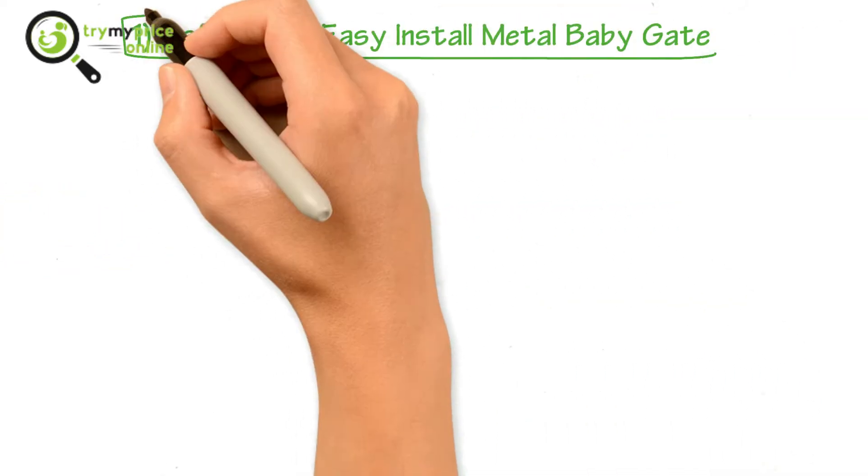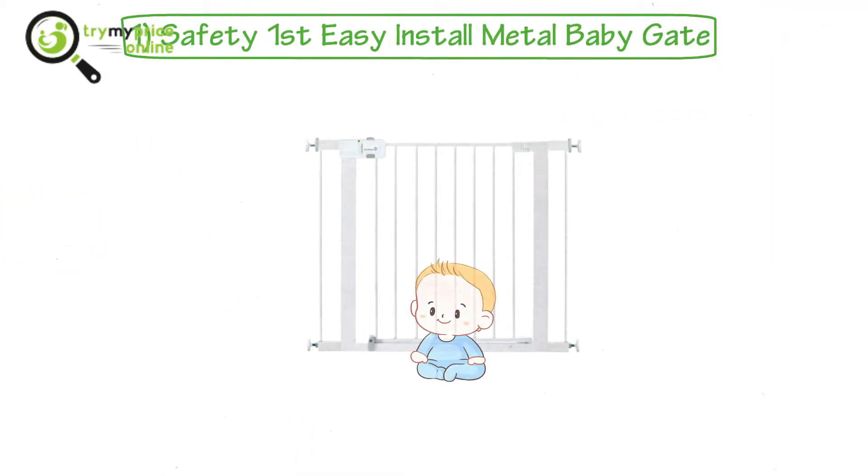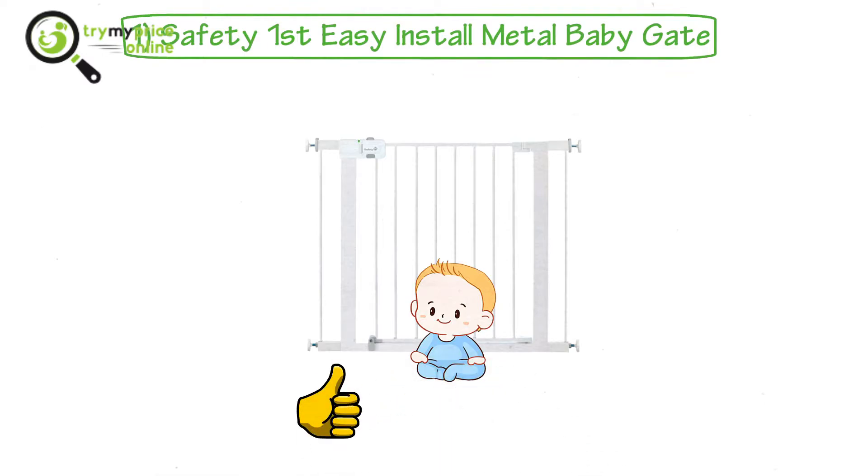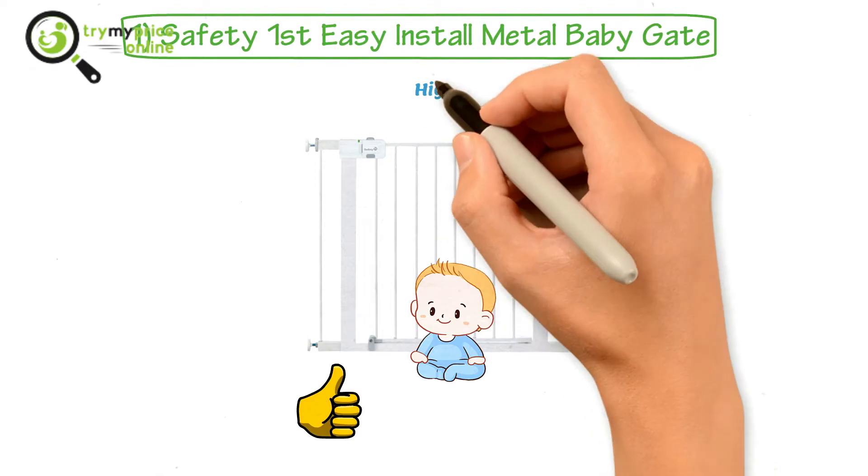1. Safety First Easy Install Metal Baby Gate. Does your baby roam around a lot? Well, it is not at all wrong, but here is the best infant safety gate that you can use to keep your little one away from accidents. This classic metal gate from Safety First has all that you need in a safety gate. The solid metal construction makes it highly durable.